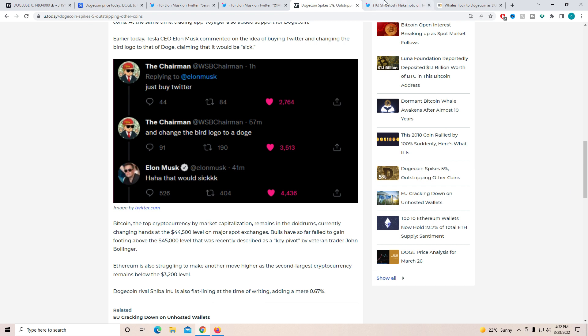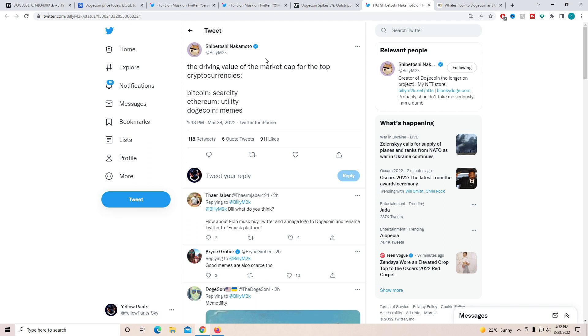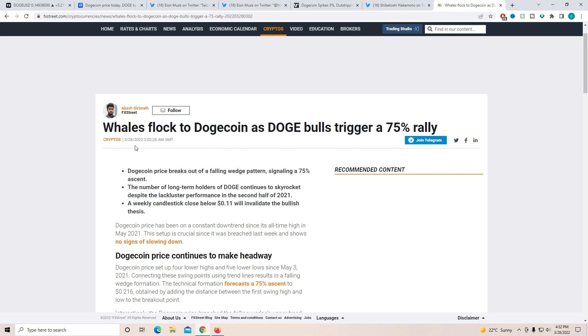Moving on, Billy — the co-creator of Dogecoin — tweeted about the driving value of market cap: for Bitcoin it's scarcity, for Ethereum it's utility, and for Dogecoin it's memes. And who started all this? Obviously Elon. Finally, a price prediction article states that bulls will flock to Dogecoin as the Doge bulls trigger a 75% rally. Doge price breaks out of a falling wedge pattern signaling a 75% ascent. The number of long-term holders continues to skyrocket despite lackluster performance in the second half of 2021. A weekly candle close below 11 cents would invalidate the bullish thesis, but it's looking really good.